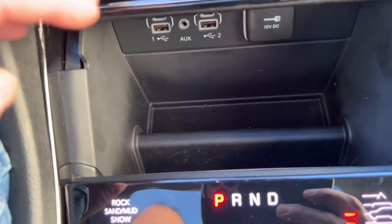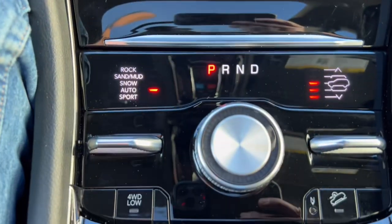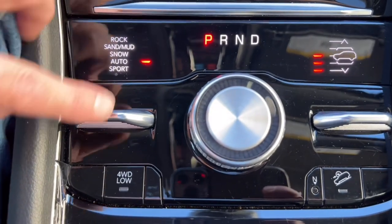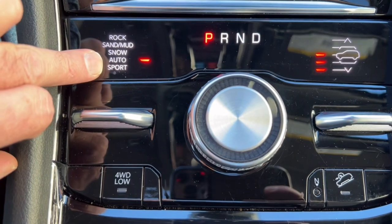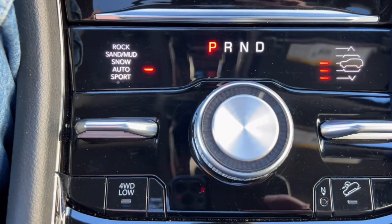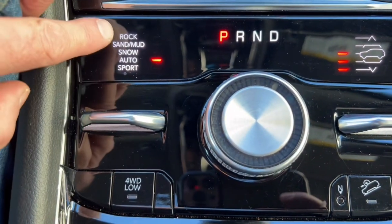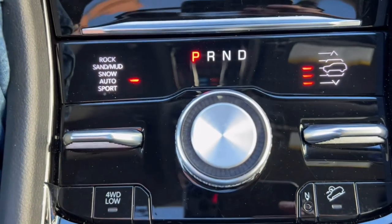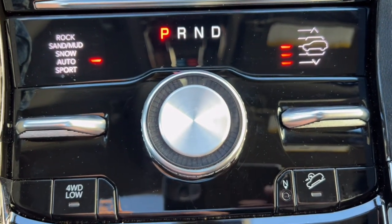There are little storage areas down below for glasses or other items. The terrain mode button — 99% of the time you'll just leave it in auto mode and let the vehicle decide if it needs four-wheel drive. That's only if you're doing something like rock climbing that you'd want to change it. This button raises and lowers the suspension.